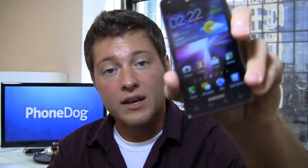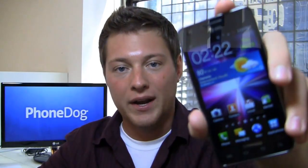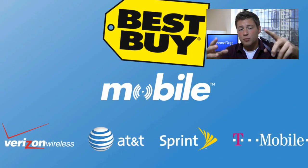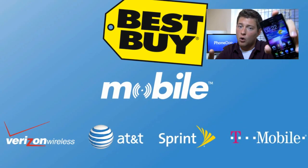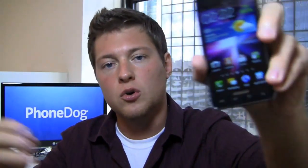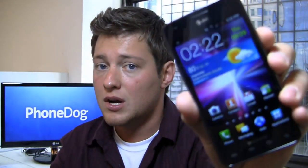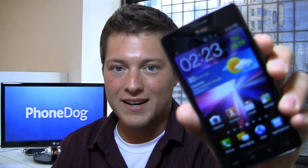We're going to try and figure that out in the full review. But first, special thanks to my boys at Best Buy Mobile — they're always good about hooking us up with phones. When you go into Best Buy Mobile whether it's to get an AT&T, Verizon, Sprint or T-Mobile phone, they're going to hook you up and help you figure out what's best for you. Samsung Galaxy S2 on AT&T — is this the one to have or should you wait for one of the LTE devices? We'll find out starting right now.